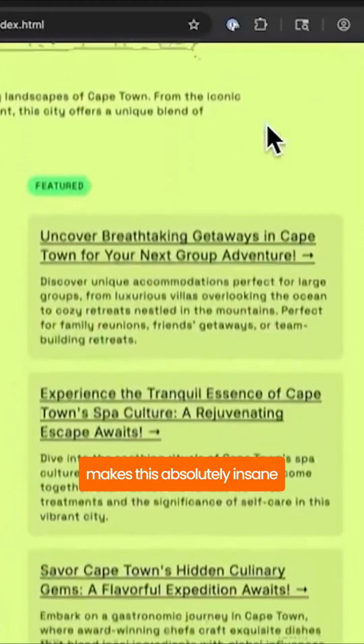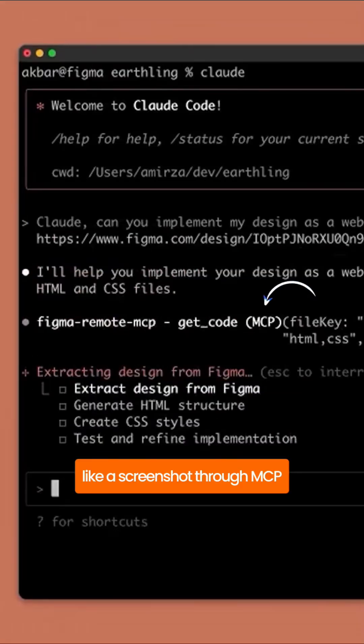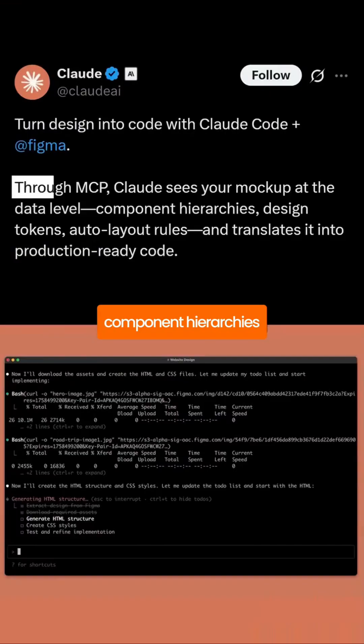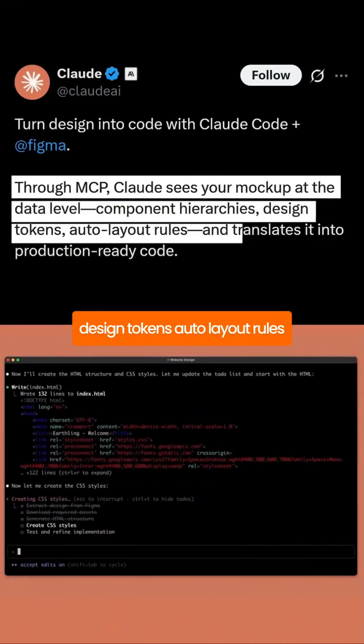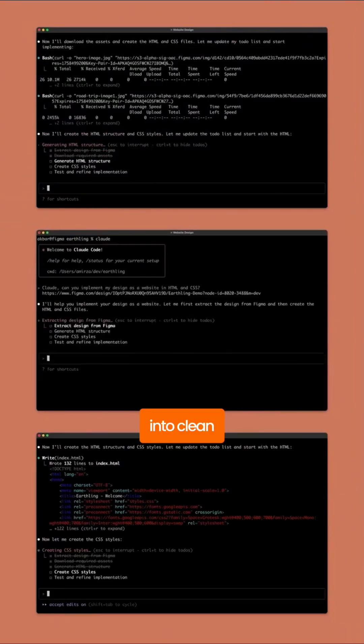But here's what makes this absolutely insane. Claude isn't just looking at your design like a screenshot. Through MCP — the Model Context Protocol — it's reading your Figma file at the data level. It sees your component hierarchies, design tokens, auto layout rules, everything. Then it translates all of that into clean, structured code.